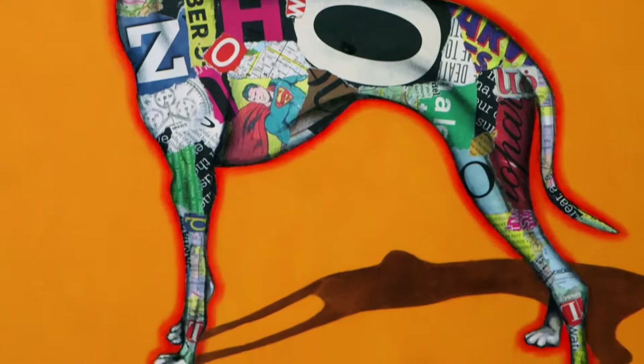They're all done in layers. There's the collage work laid down first, and then I use paint — oils and acrylics — to finish the piece.